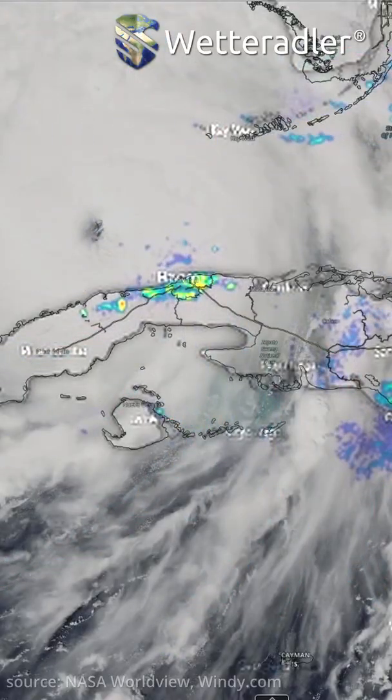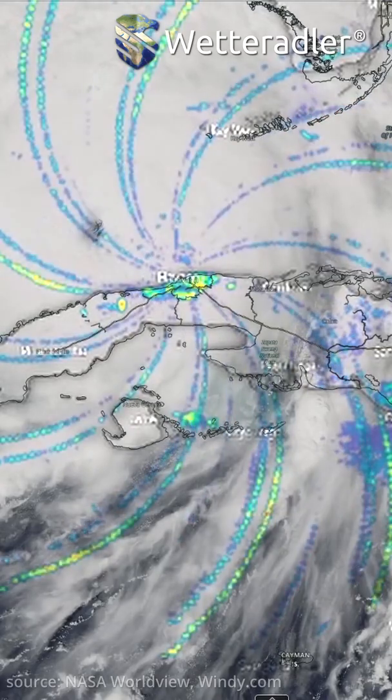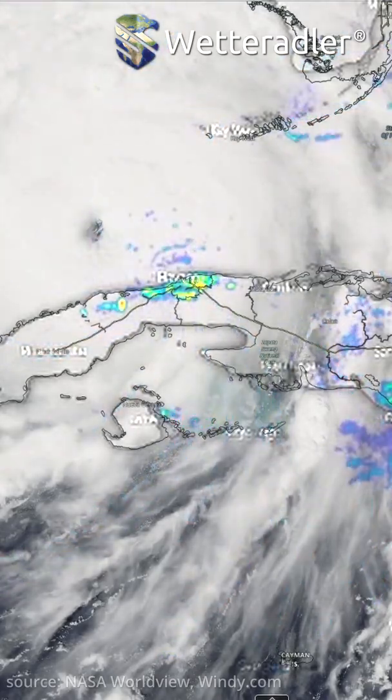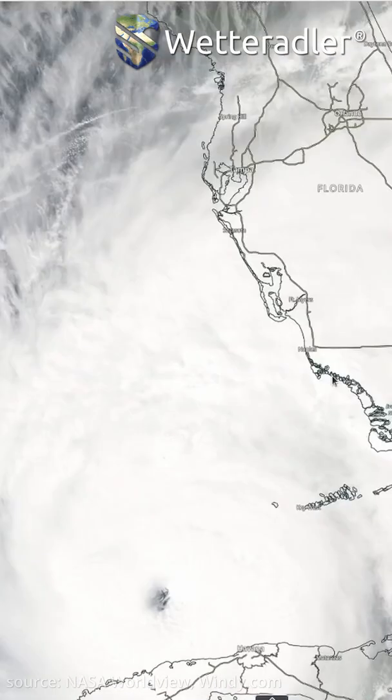So now I want to know, is there a correlation between radars like this one in Havana, which already looks like a hurricane on its own, and actual hurricanes like in this case Ayan, which has done some serious damage to Florida.